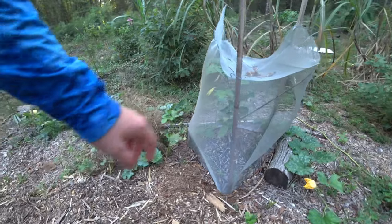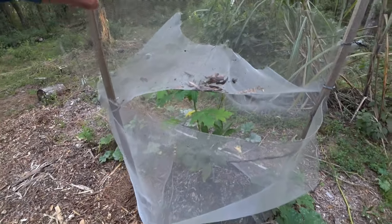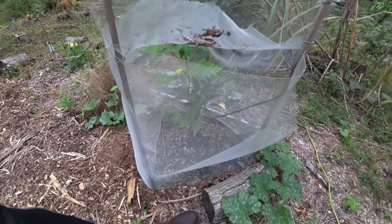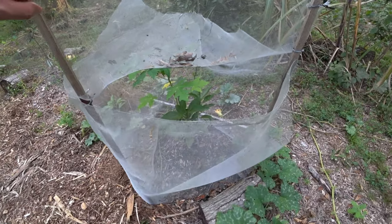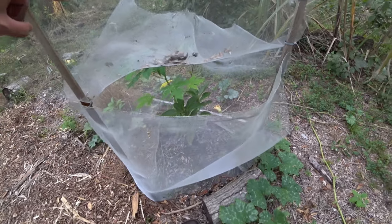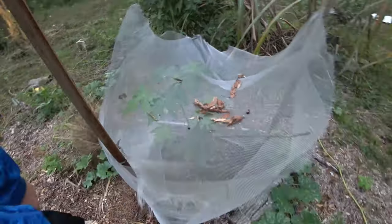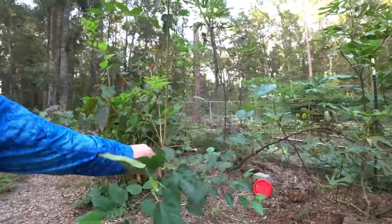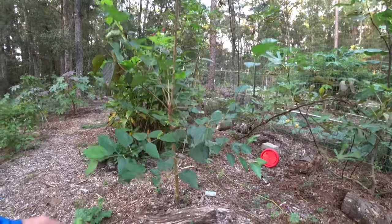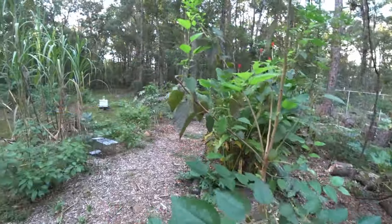Here's the avocado, and a papaya grew beside it - I don't know how it got in there. With this growing in there, I'm gonna leave it. Here's my mulberry that I did from air layer. See the trunk of it - it's already putting on more mulberries.